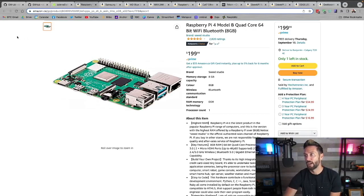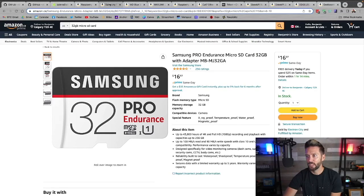You're going to need a micro SD card — 32 gigabytes should do you just fine. The high endurance one on screen lasts longer and is less likely to fail, but other versions will work as well. It's up to you what you're willing to spend.